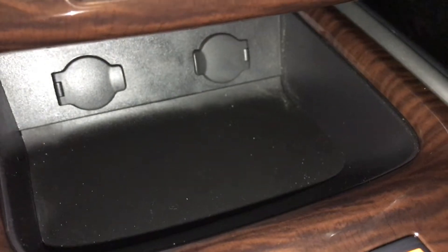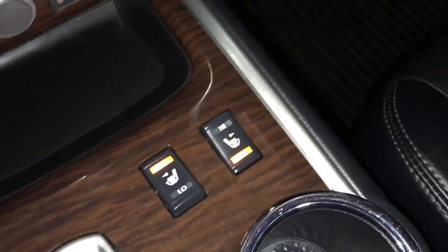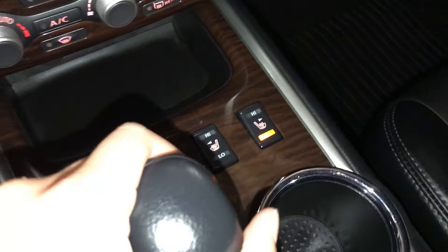Two power outlets. Front seats are heated with low and high settings. Leather shift knob.